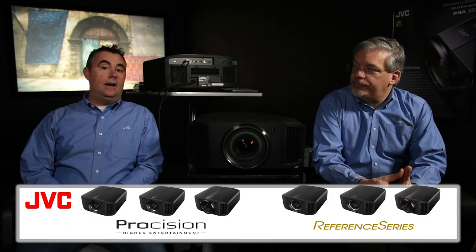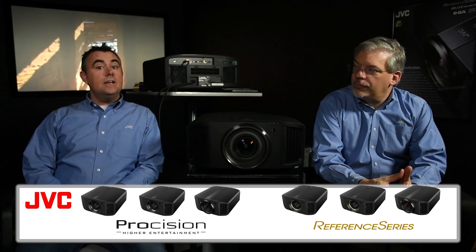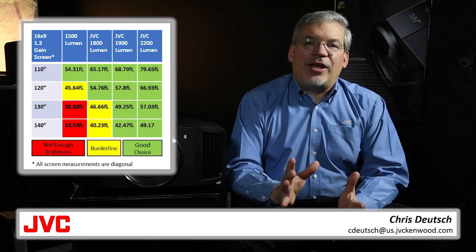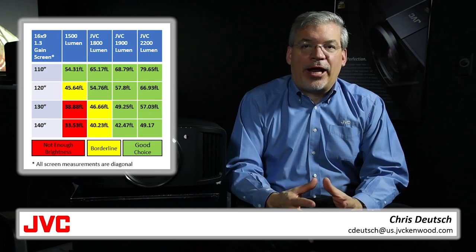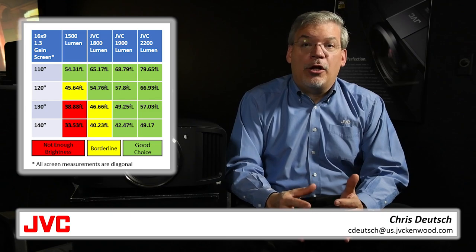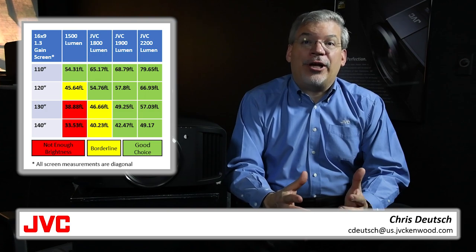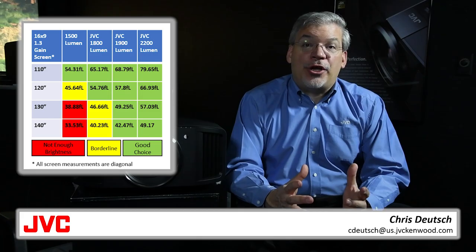JVC's new line of native 4K D-ILA projectors range from 1800 to 2200 lumens in brightness. One of our key competitors only has 1500 lumens. A 1900-lumen JVC projector can fill a 130-inch screen with approximately the same brightness as a 1500-lumen projector on a 110-inch screen. Which size would you prefer? And of course a 2200-lumen JVC projector is even brighter for the absolute best 4K Ultra HD and HDR. The world is now 4K, and so is your new high-brightness JVC D-ILA projector.